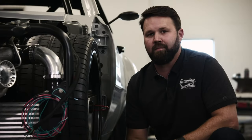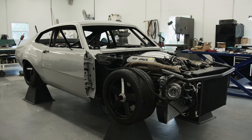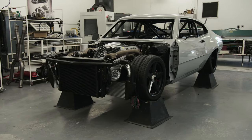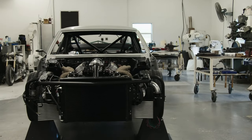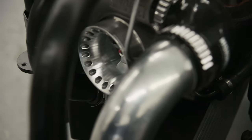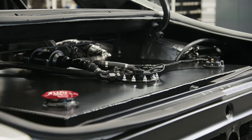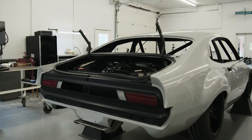I feel great about being selected as a SEMA Battle of the Builders participant. It feels good to be noticed, and all the hard work that myself and all the guys back at the shop have put together — it's just good validation that we've done a good job. Whether you ever make it anywhere, just knowing you're out there and part of something is pretty cool.